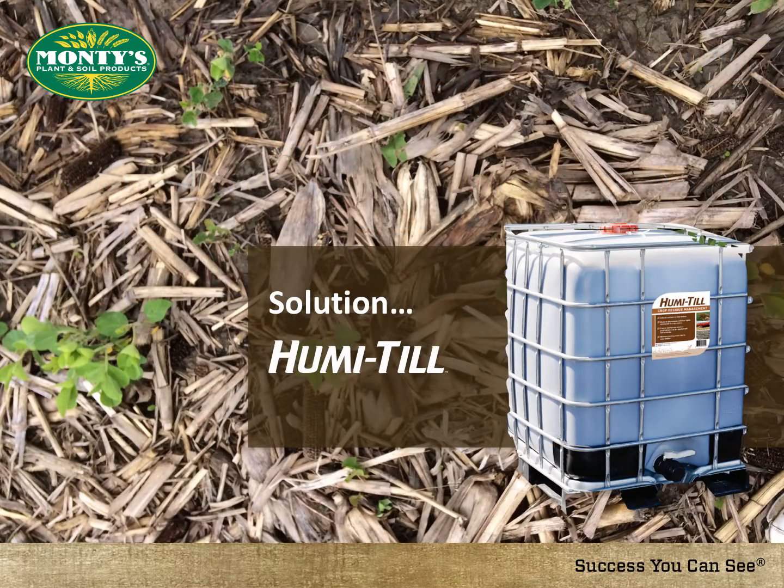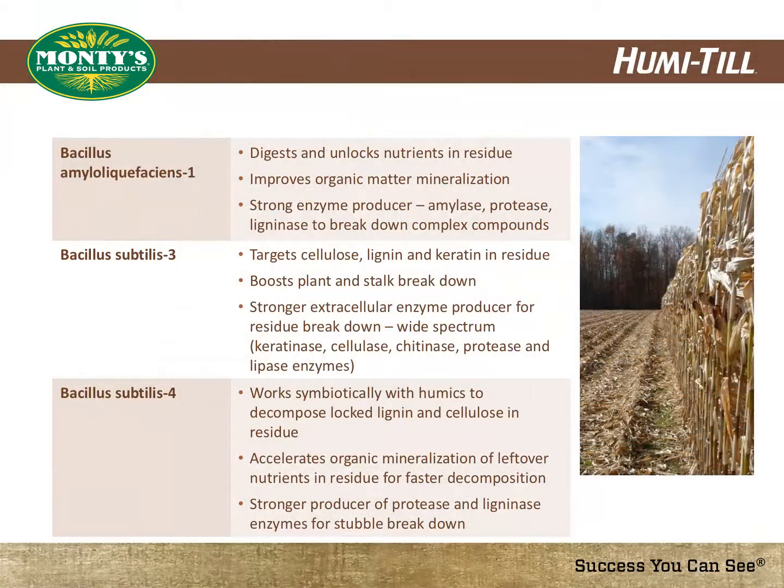Monty's Plant Food Company is excited to introduce a product that allows growers the opportunity to manage their crop residue and to maximize efforts and inputs. Introducing Humatil — a specific blend of microbial digesters of lignin, cellulose, and keratin. When active in the soil, they work hand in hand with soil enzymes and other soil biology to expedite the decomposition of today's highly complex crop residue.